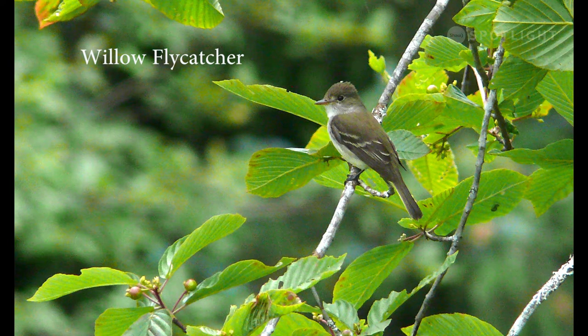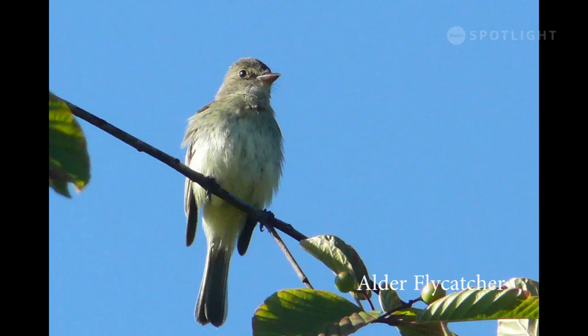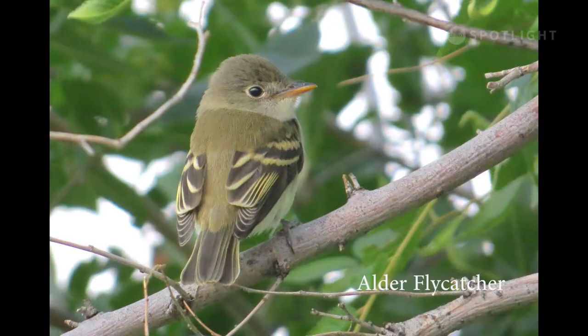It can be very difficult to identify the smaller flycatcher species because they look so much alike. Their calls and species range help to identify them. We don't have alder flycatchers on Vancouver Island, but they do range across much of mainland BC.